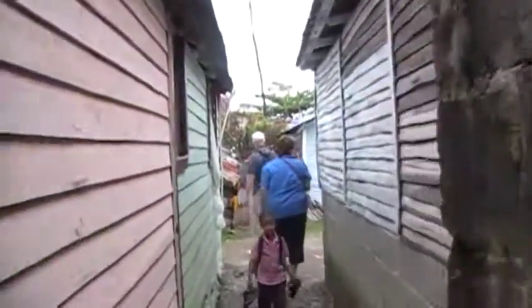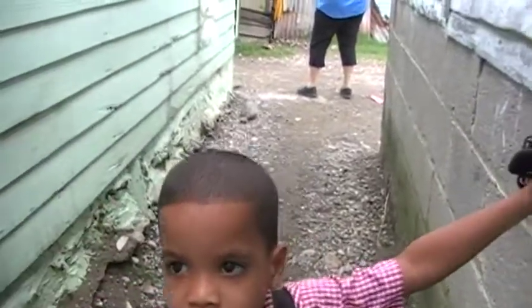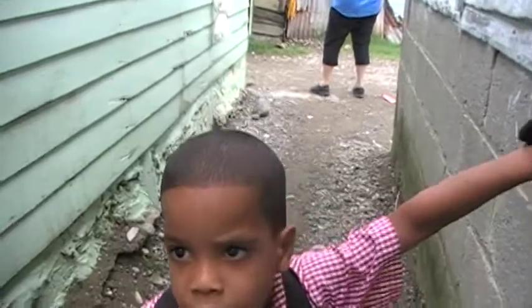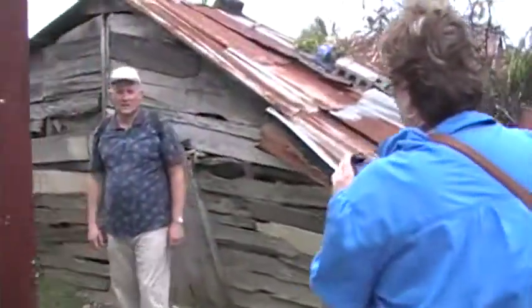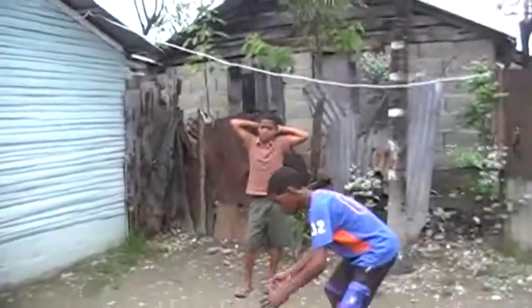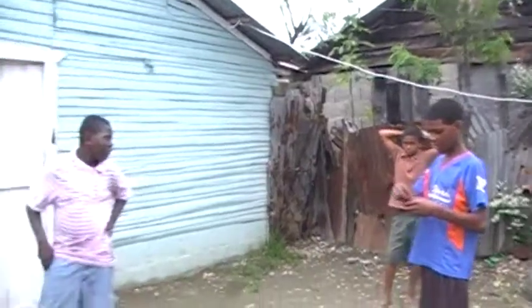This is the only way to get there, so getting construction and supplies in is a challenge. This is Jose's house — Salia is carrying my backpack for me — and this is the Haitian school right here.